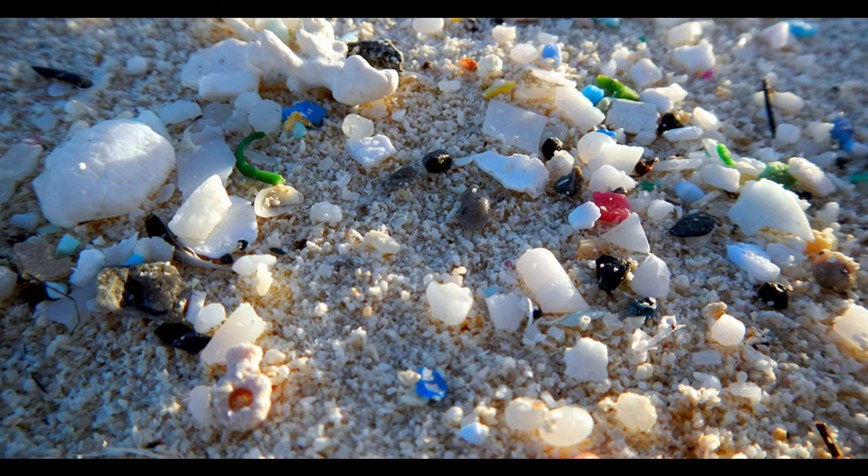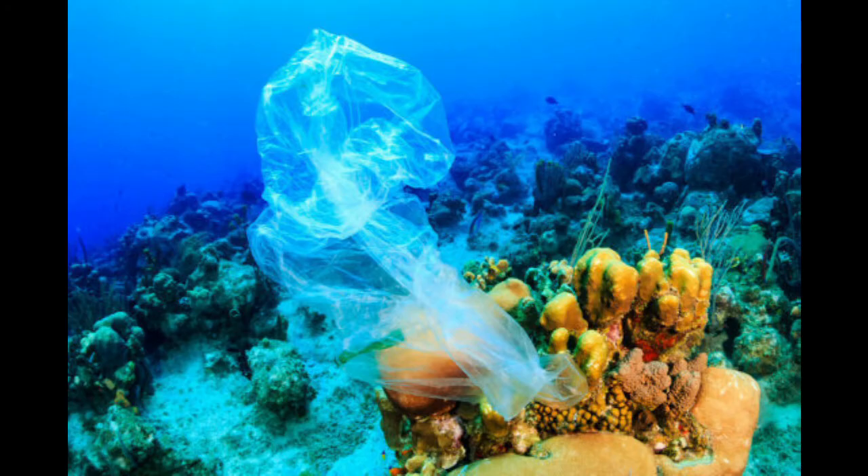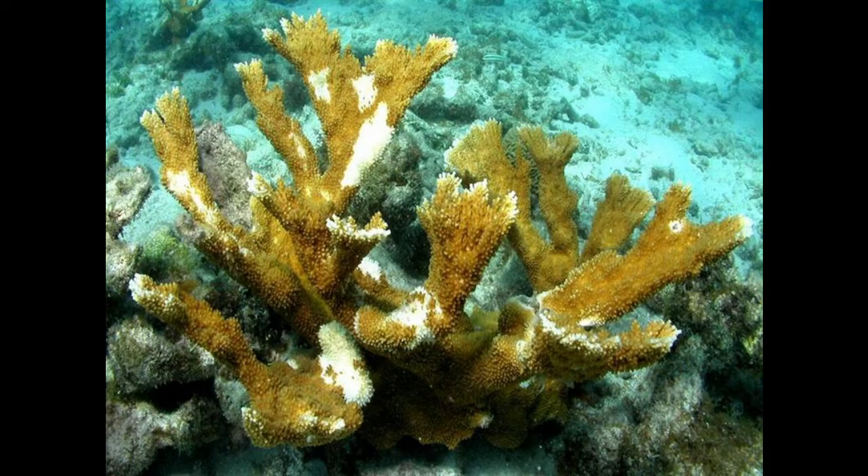Microplastics — tiny pieces of plastic that are less than 5 millimeters long — are found in reef ecosystems in the sand, plankton, and the coral itself. Macroplastics, which are large pieces of visible garbage, are found floating in the water and throughout every level of the ocean. A new study shows that corals in contact with plastic are 85% more likely to become diseased and die.